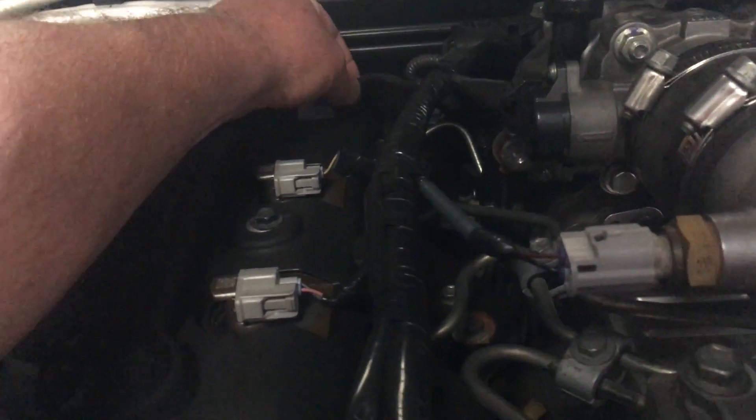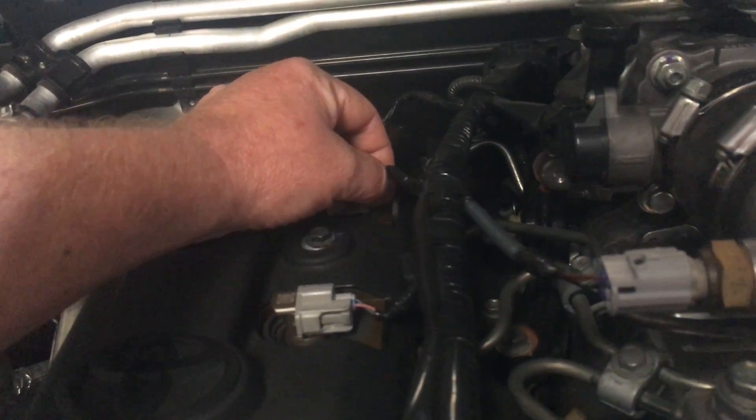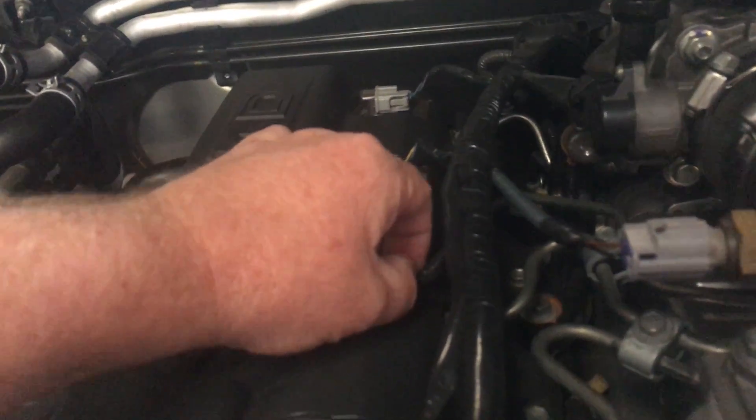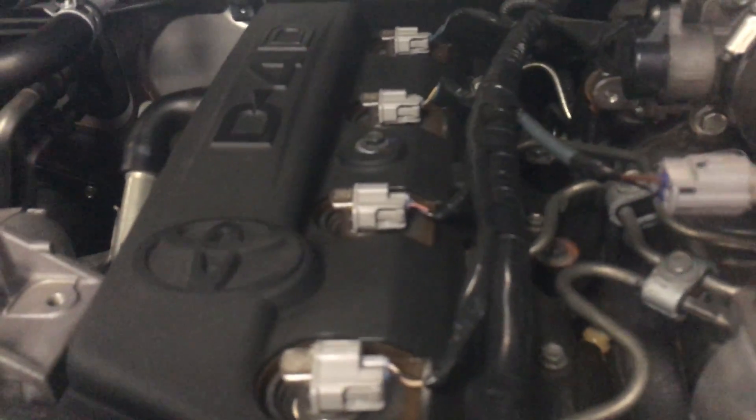I'm just having a play with the wiring in case there are any broken wires, since we sometimes have to work on vehicles. Let's check all the plugs as well.